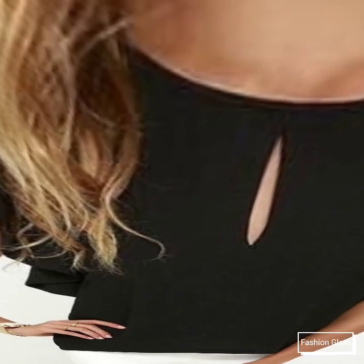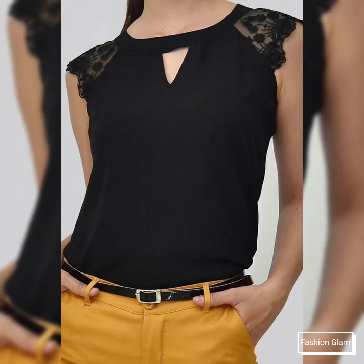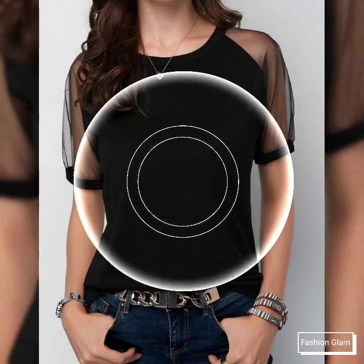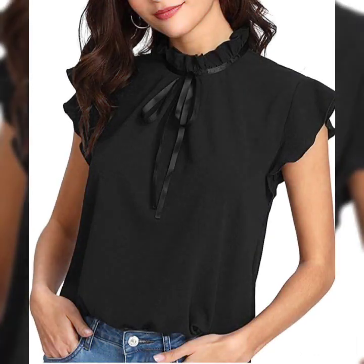You'll also find polka dot print dresses, checked print dresses, scattered print dresses, homecoming dresses, A-line midi dresses, mini dress designs, and all types of maxi dress collections — all types of women's dressy design ideas on our channel.